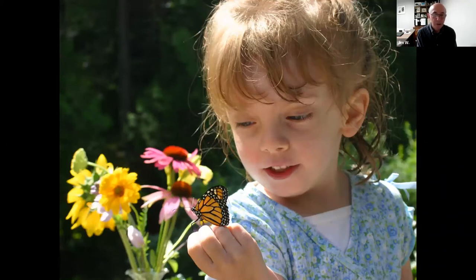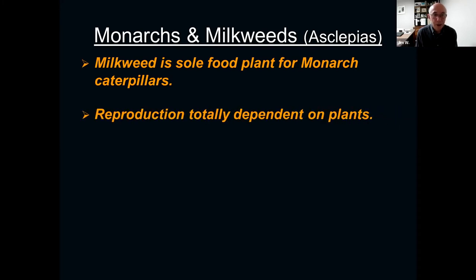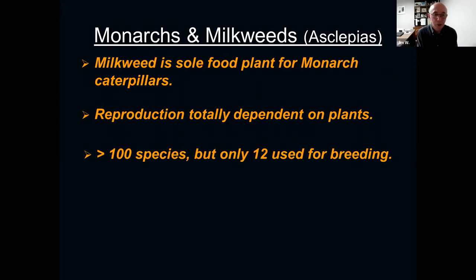Monarch butterflies are the perfect thing to introduce kids and adults to nature. Butterflies are close to the ground, go from flower to flower, and have amazing life stories. Coming back to the relationship between monarchs and milkweed: while caterpillars need to feed on milkweed, adult butterflies no longer need it except to lay their eggs on. Adults feed on flower nectar — any flower will do as long as it has nectar. Milkweed is the sole food plant for the caterpillars only. There are a hundred species of milkweed in North America, but only about a dozen used by monarchs for breeding.